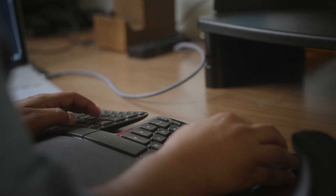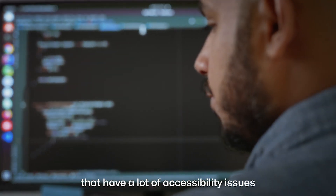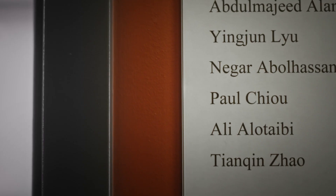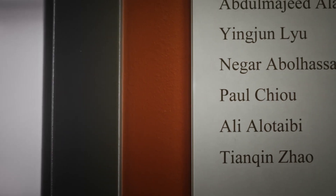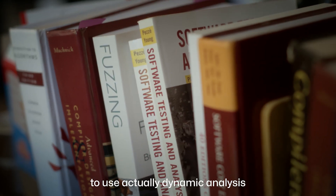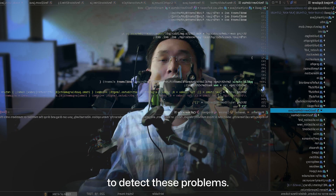Ali types on a keyboard; over his shoulder we see code on the screen. We test our technique on a large number of actual websites that have a lot of accessibility issues, and our technique was able to detect them. A sign shows Paul, Ali, and other students' names. Our research is the first of its kind to use dynamic analysis on web or Android applications to detect these problems.